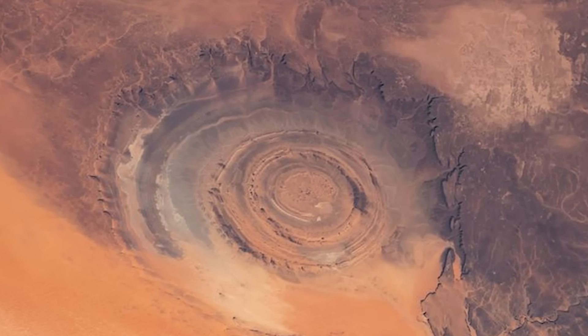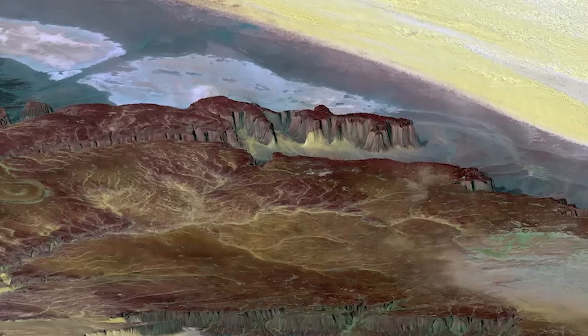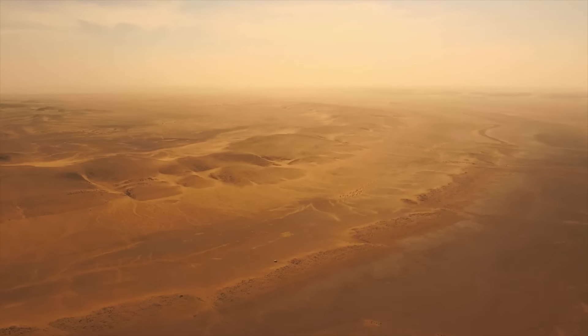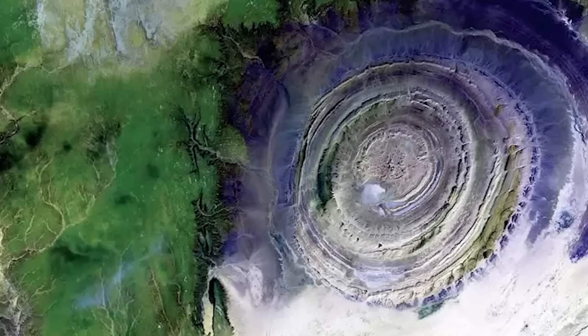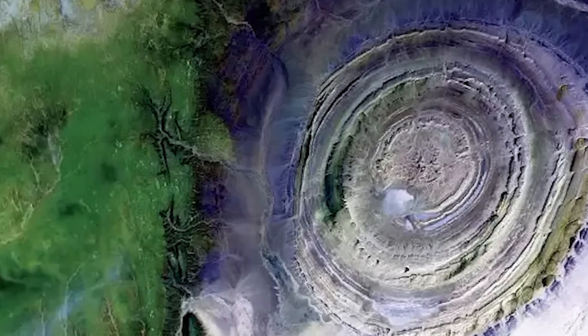The Rishat structure, often referred to as the Eye of the Sahara, is a remarkable and unique geological formation with some fascinating features. Spanning about 40 kilometers in diameter, it's so large that it can be easily spotted from space. The structure isn't a perfect circle, but rather takes on a slightly elliptical dome shape, adding to its mystique.